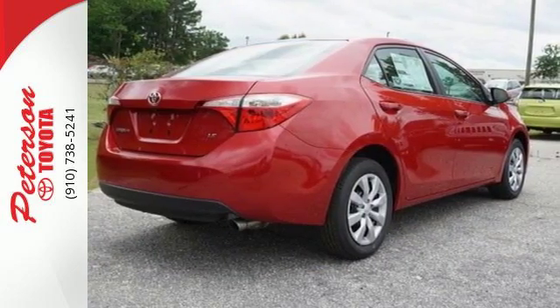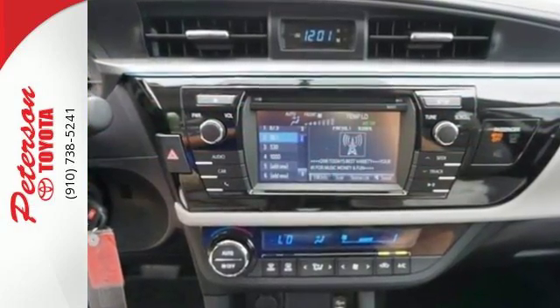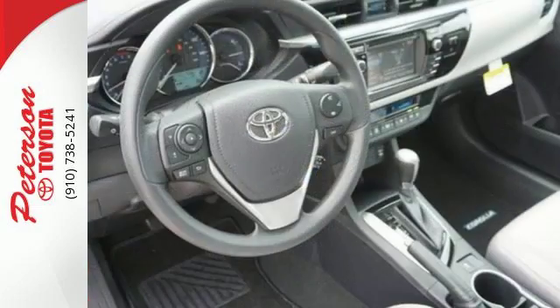The LED daytime running lights help you stand out, and the Entune audio with touchscreen ensures boredom doesn't stand a chance. A 60-40 split fold-down rear seat is handy for instant access to the trunk as well as a larger cargo area.